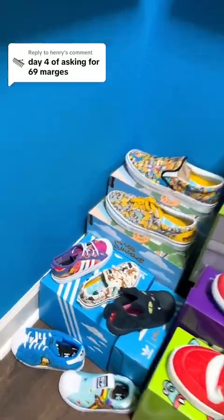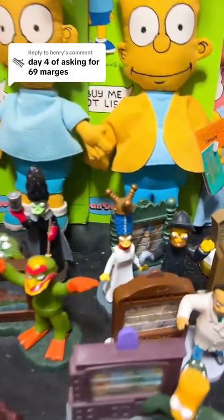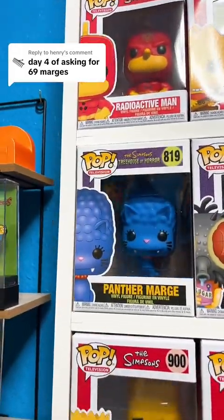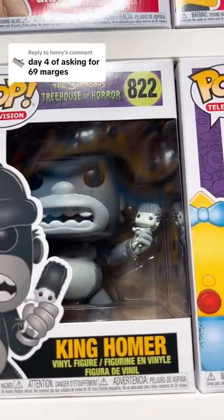We do have the Marge shoes from Adidas as number 11. We have two Marges, number 12 and number 13, part of the Burger King Treehouse of Horror line. We have Panther Marge as 14. We have a small little Marge in King Homer's hand as 15.